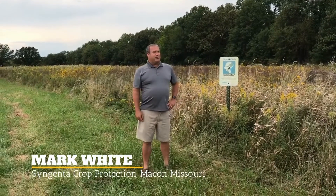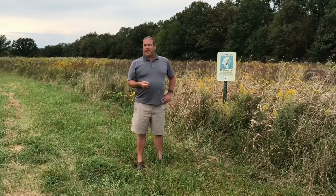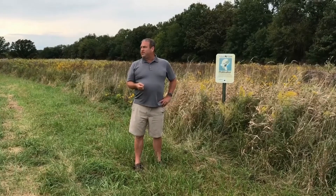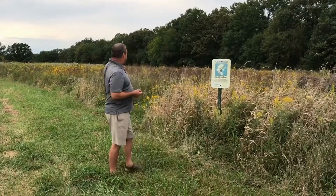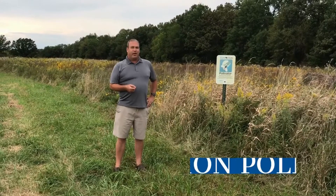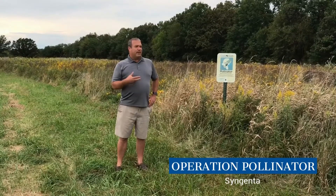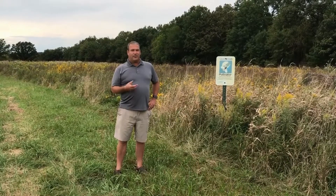I'm Mark White, a fifth-generation farmer here in Macon, Missouri — a Century Farm. We grow predominantly soybeans, corn, hay, and wheat, but we also have a pretty strong conservation ethic here on the farm. As you can see behind me, we've dedicated about three or four acres to Operation Pollinator, trying to get the beneficial species for the butterflies, the monarch butterfly, and also the bees.